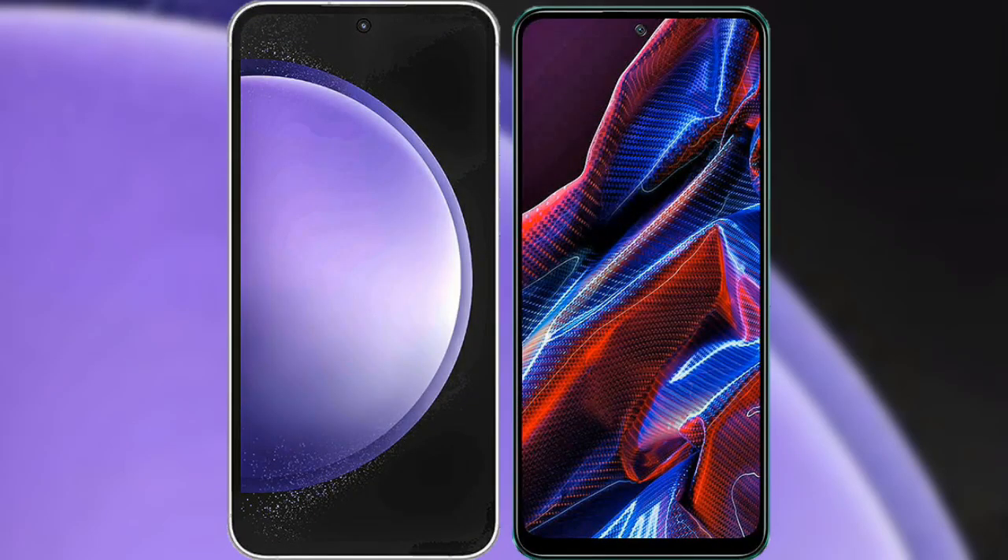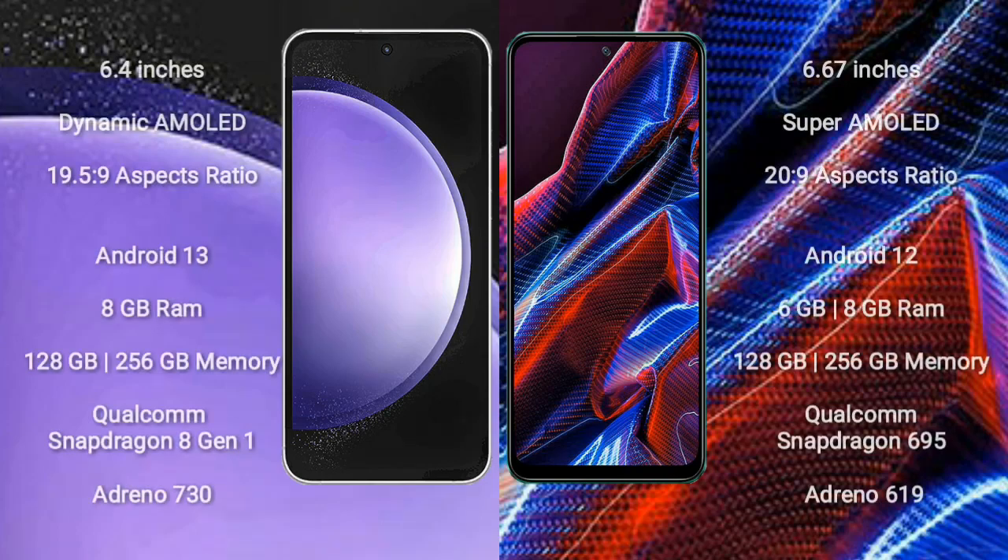I will compare the new Samsung Galaxy S23 FE with Xiaomi Poco X5. Samsung Galaxy S23 FE comes with a 6.4 inch Dynamic AMOLED display with an aspect ratio of 19.5:9. Xiaomi Poco X5 comes with a 6.67 inch Super AMOLED display with an aspect ratio of 20:9.